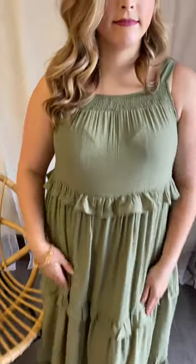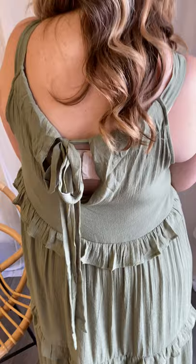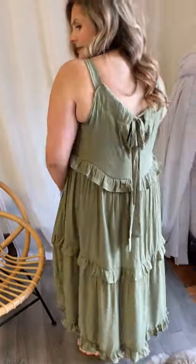It does have smocking at the top, and then turn so they can see the back because this is super fun. Look at that bow! You can absolutely tie it however you want — if you wanted it to come up higher in the back, you could tie it higher or lower. It's whatever you want.